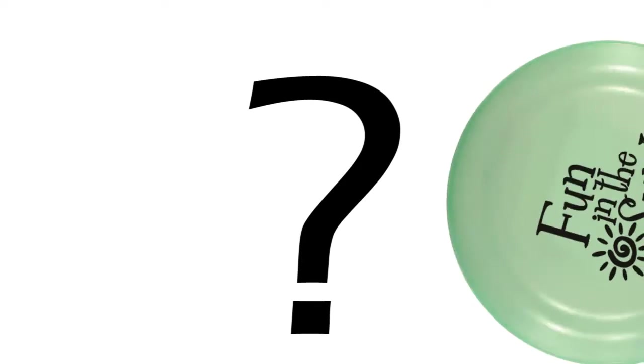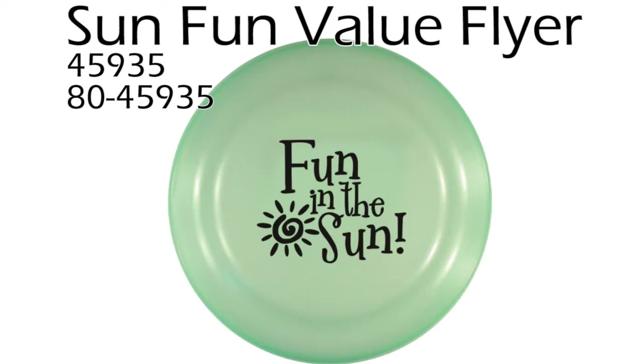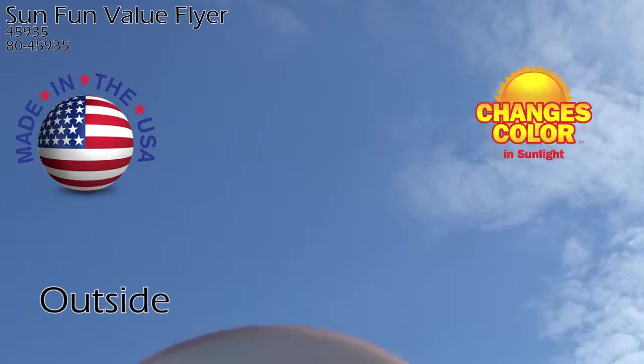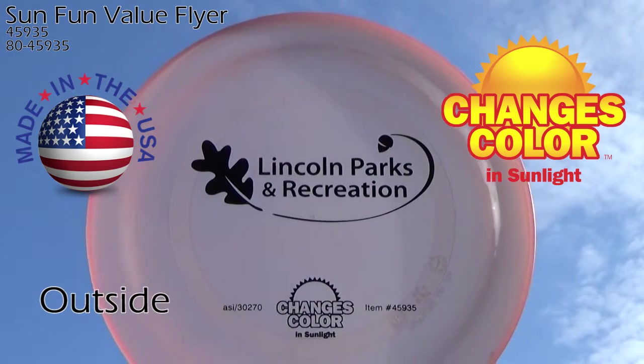Want to throw some fun around? Now you can with the SunFun Value Flyer. This disc with a 9 inch diameter is made in the USA and changes color with sunlight. The color change intensifies with the strength of the sun's UV rays.